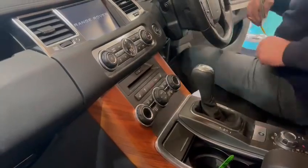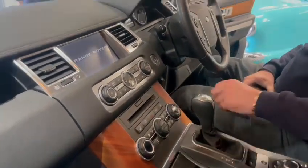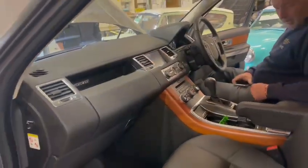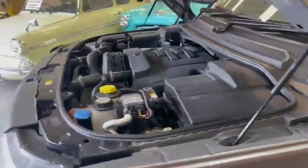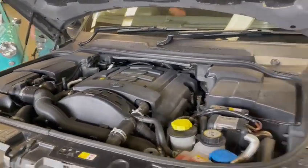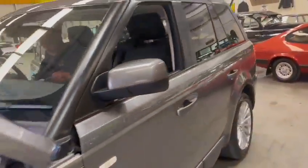I drove it earlier on — no warning lights or anything on the dash guys, driving just as you'd expect. Sounds really nice.